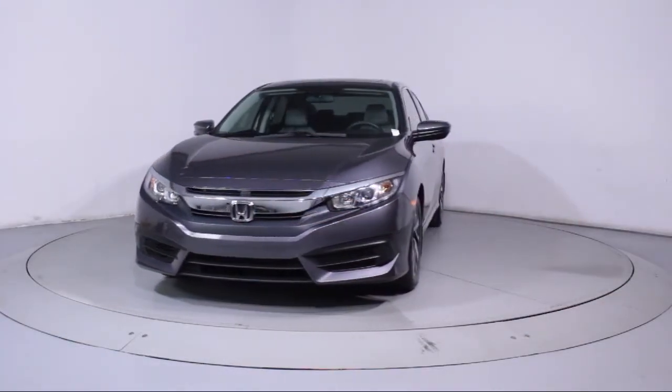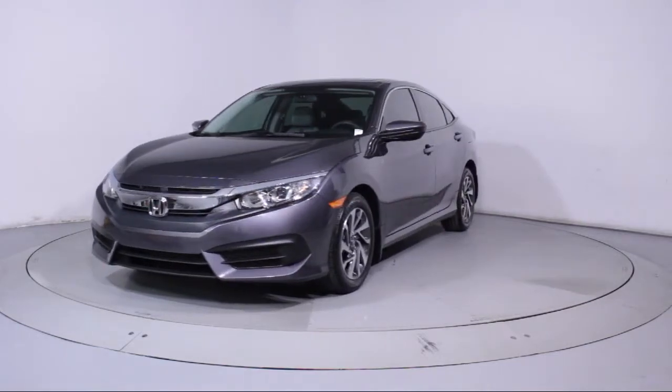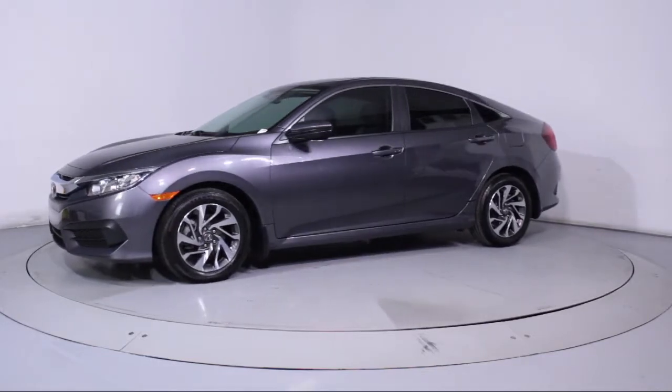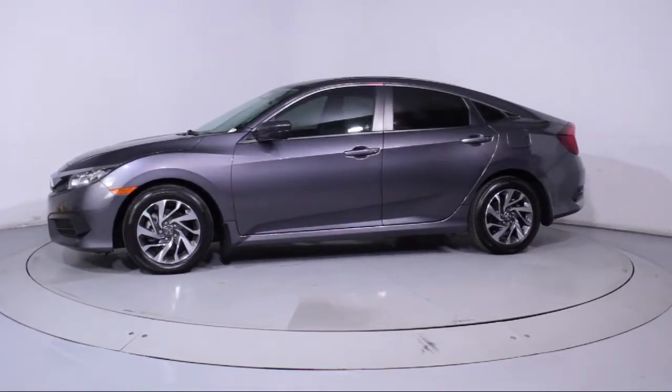This vehicle comes equipped with a moonroof, keyless entry, alloy wheels, steering wheel controls, air conditioning, and traction control.